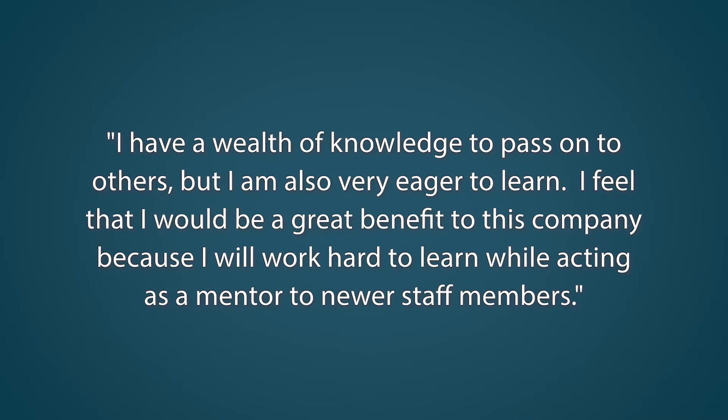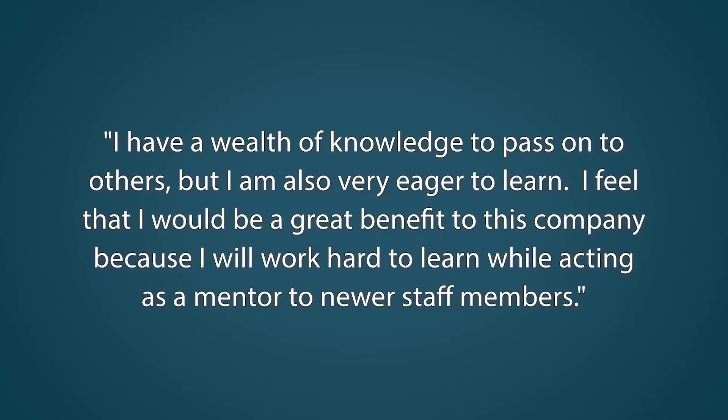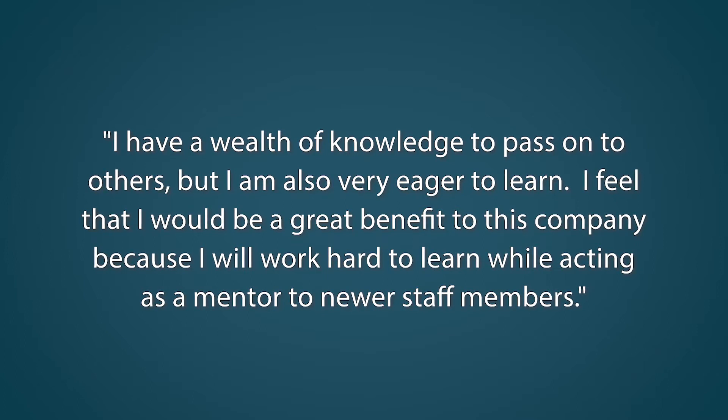Here's our answer example. I have a wealth of knowledge to pass on to others, but I am also very eager to learn. I feel that I would be a great benefit to this company because I will work hard to learn while acting as a mentor to newer staff members.